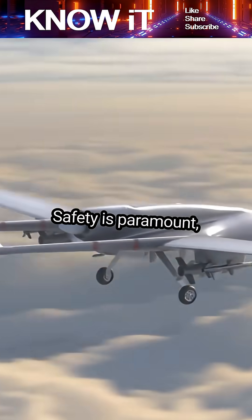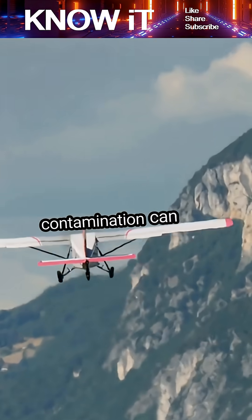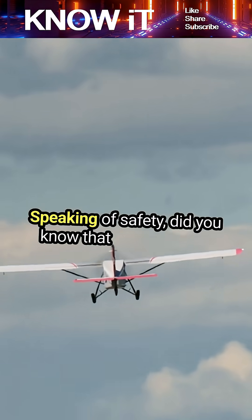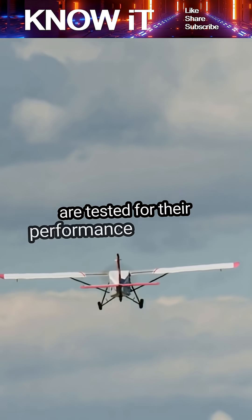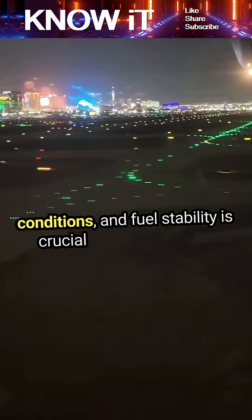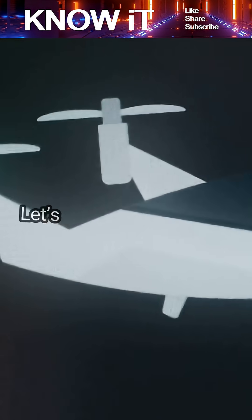Safety is paramount, and even a small contamination can lead to serious issues. Did you know that aviation fuels are tested for their performance in extreme conditions? They undergo rigorous testing to ensure they can withstand high temperatures and pressures. This is vital because engines operate under intense conditions, and fuel stability is crucial for performance.